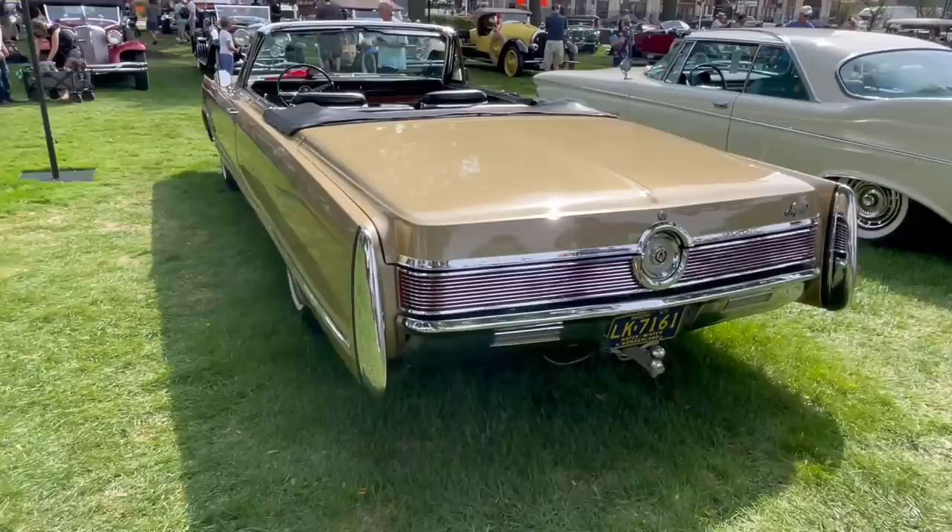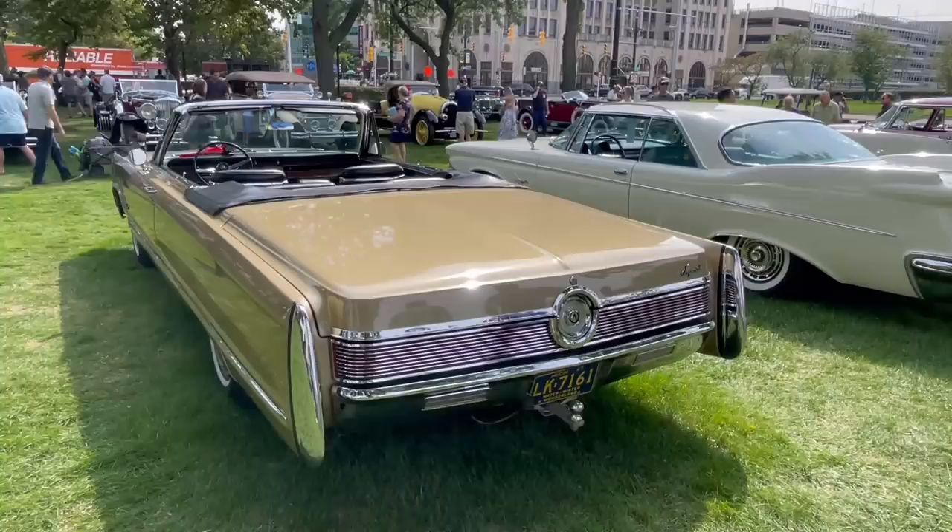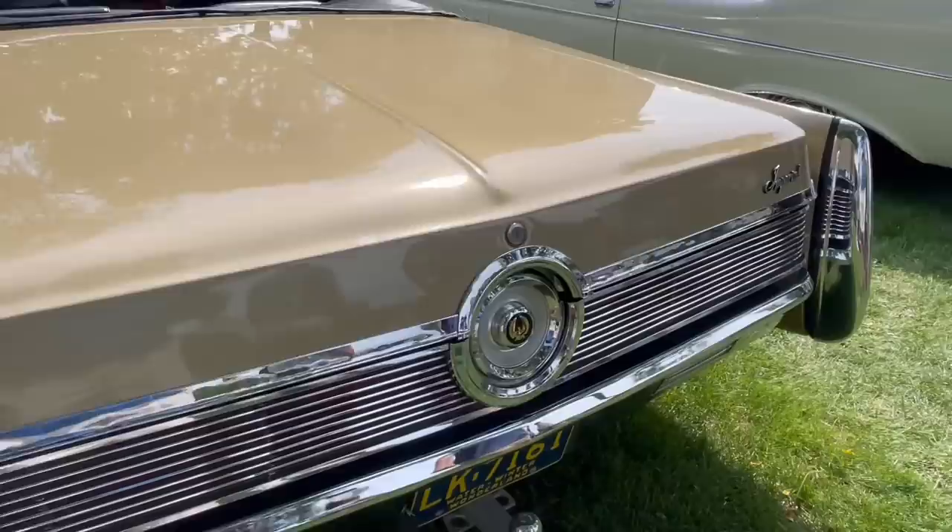Only 577 convertibles were made, so this is one of 577. You can see in the back that Imperial was taking on a very vertical theme for the rear quarter panels, similar to Cadillac, although it also has a very horizontal theme with the taillights and this really cool centerpiece, which is where the gas fill is on these vehicles.